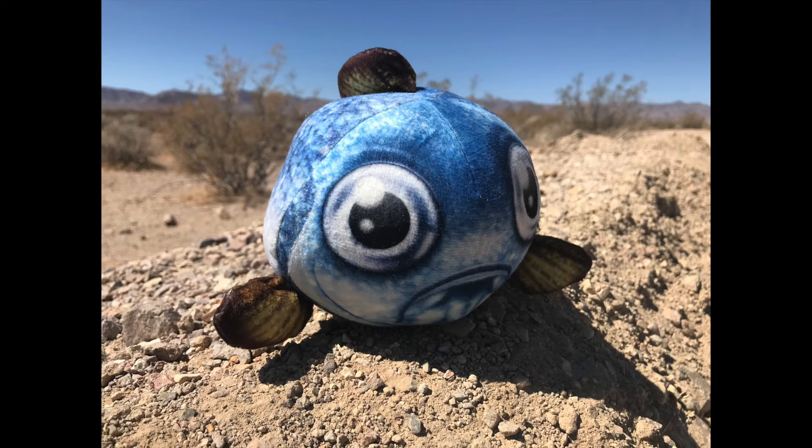Well, the White Sands pupfish lives here in White Sands. This pupfish is endemic and only found here. Like the different pupfish species in Death Valley, the White Sands pupfish is threatened or endangered and therefore protected by the U.S. Fish and Wildlife Service, as well as the national parks. You can find White Sands pupfish in the Lost River.